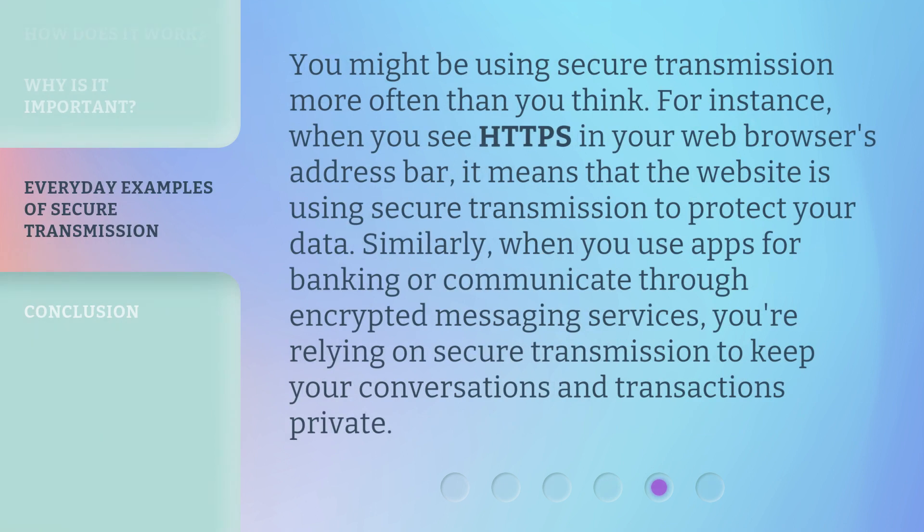You might be using secure transmission more often than you think. For instance, when you see HTTPS in your web browser's address bar, it means that the website is using secure transmission to protect your data. Similarly, when you use apps for banking or communicate through encrypted messaging services, you're relying on secure transmission to keep your conversations and transactions private.